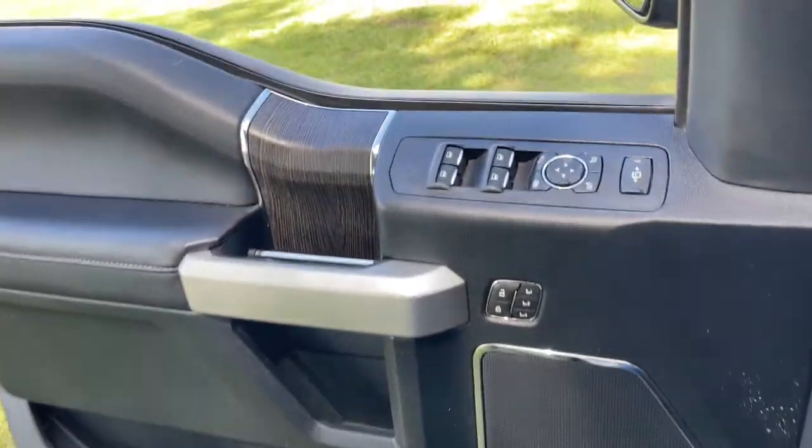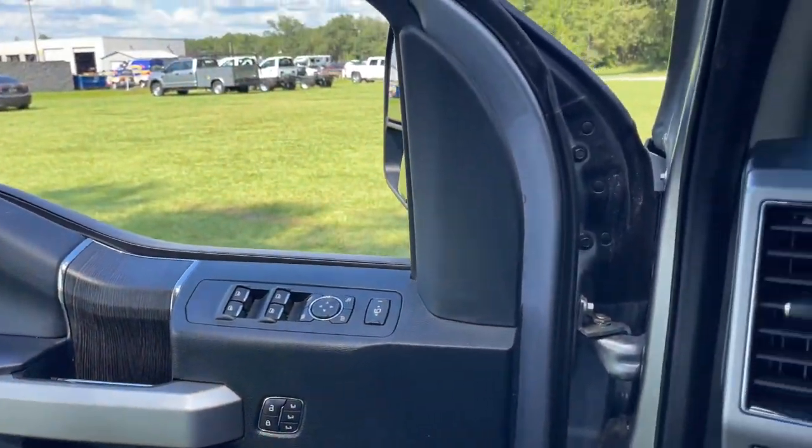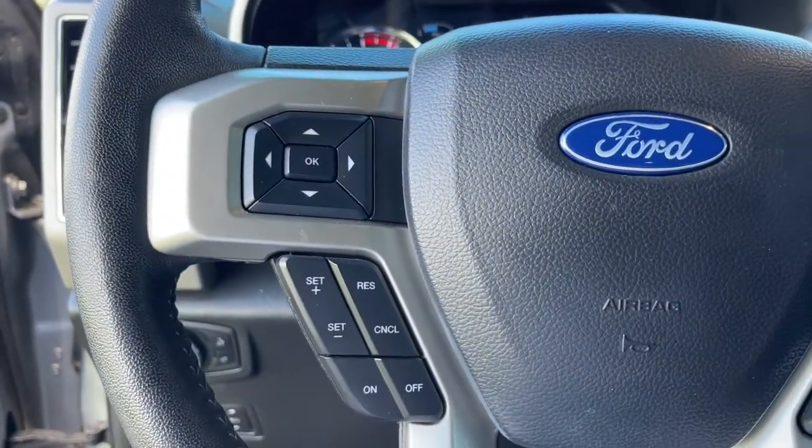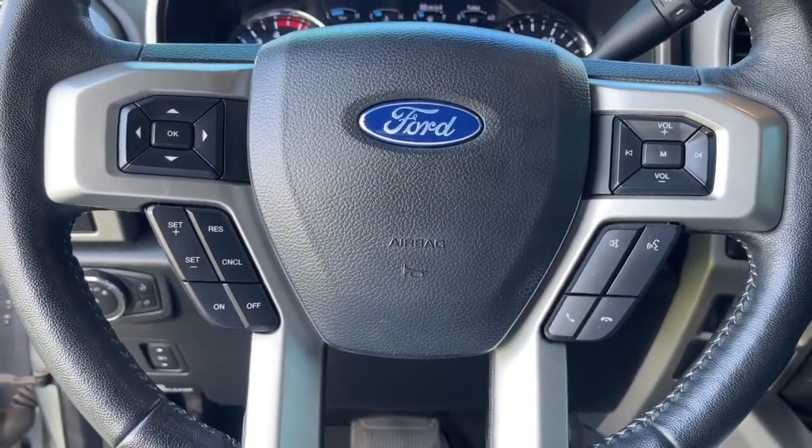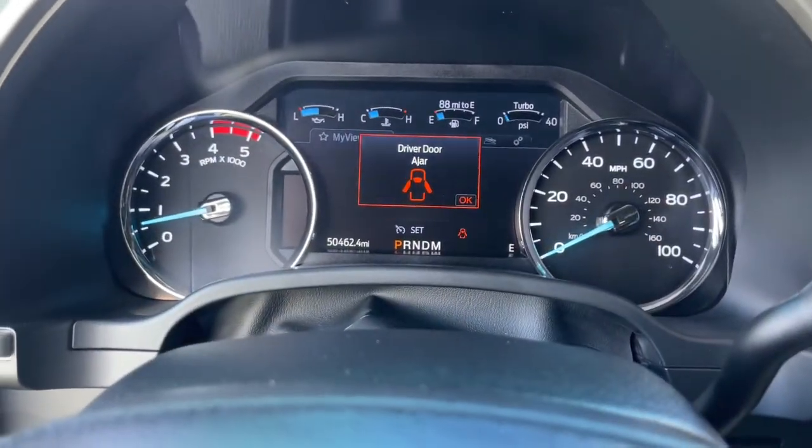Navigation system, keyless entry, cooled front seat, power passenger seat, remote engine start, fog lamps, electronic stability control, dual-zone AC, aluminum wheels, power driver seat.